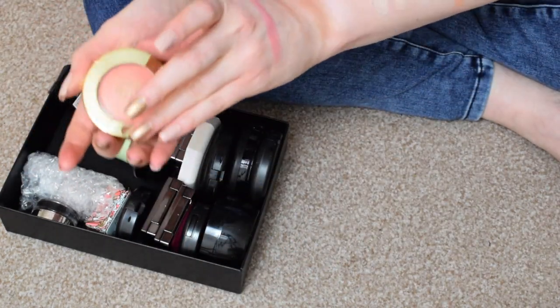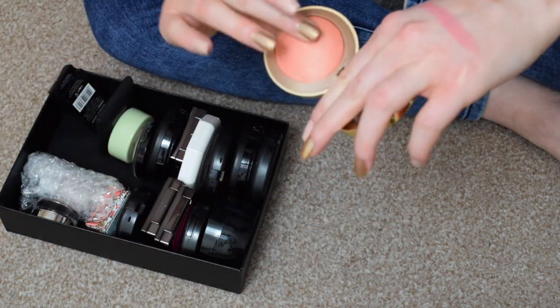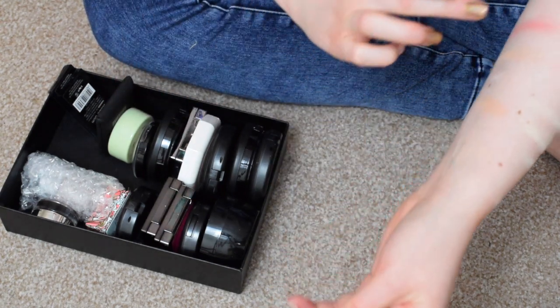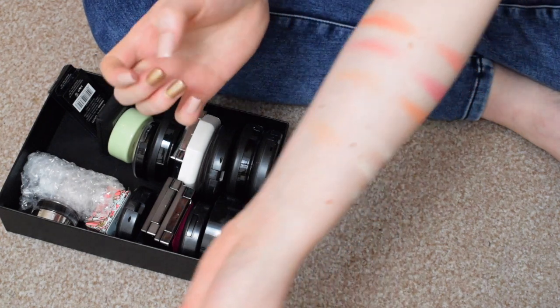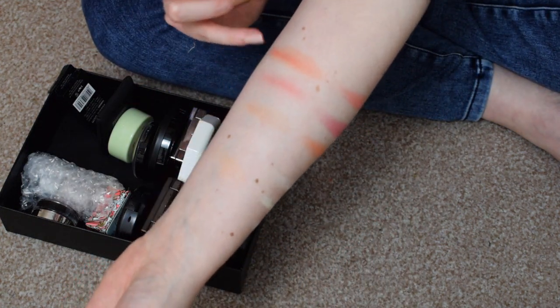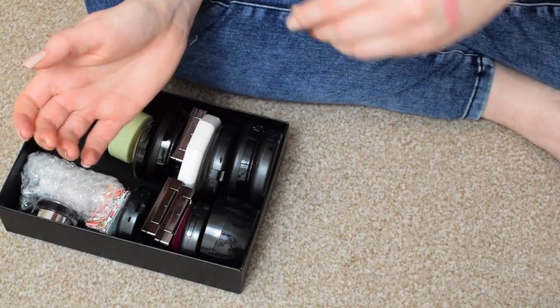I have Milani in Luminoso. This is a cult favourite. This is another one that might not suit my skin tone but I was waiting for the summer months to try it. The brush just fell out — that's beautiful. I'm going to put that in the to-try pile and the brush can go in the trash.